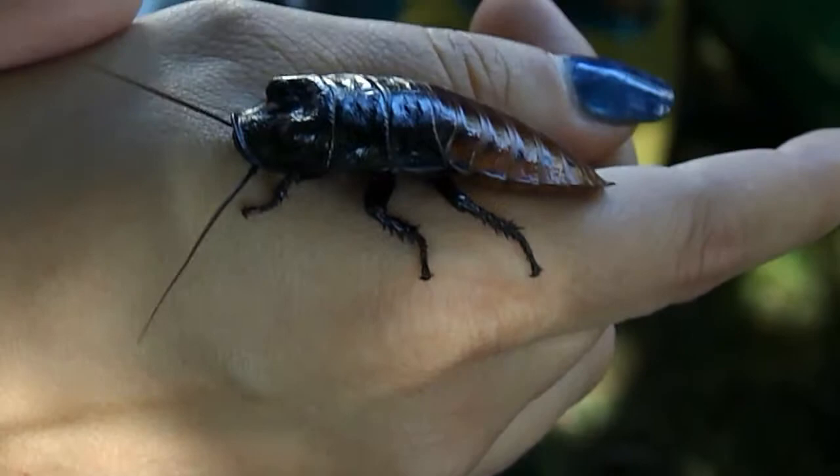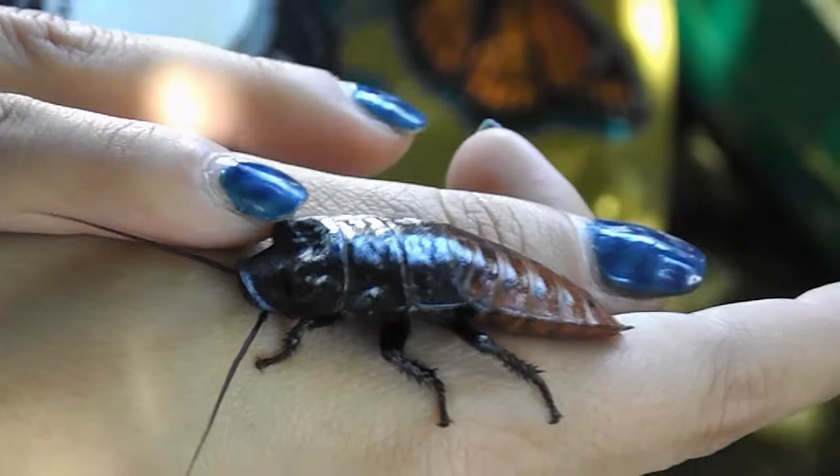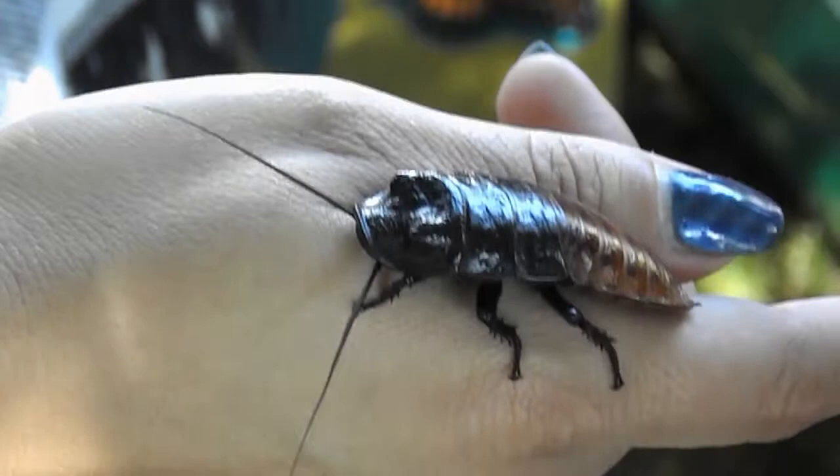We know he's a boy because he has fuzzy antennae — he's got little hairs on his antennae. These big bumps on the top of his head also tell us that he's a boy. The girls have pretty flat heads; they have just tiny little bumps.